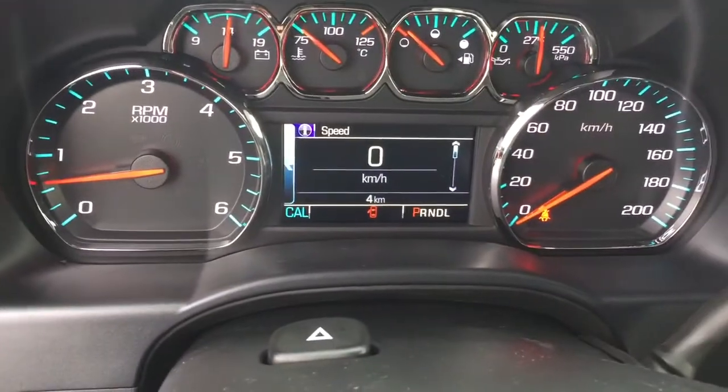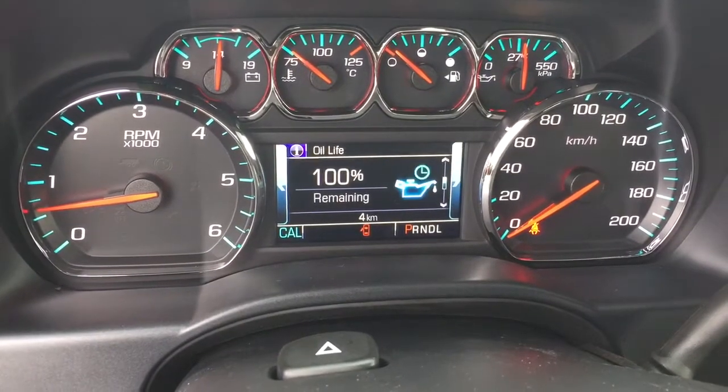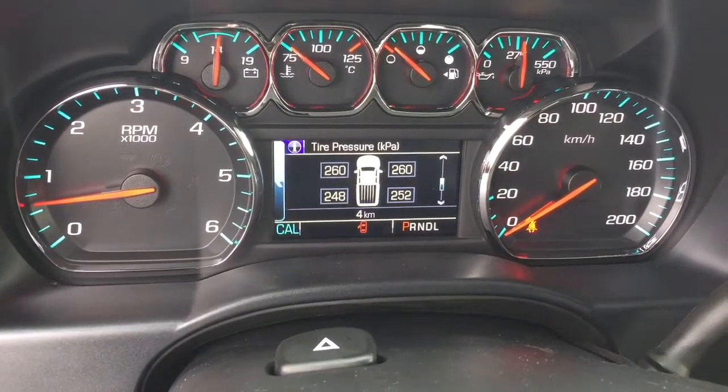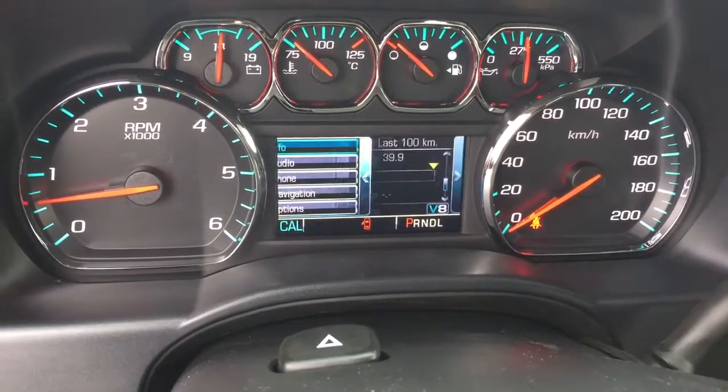Let's take a look at the driver information center. I'll push here to get to info and use these arrows to scroll through. You'll see a pair of trip computers, fuel range remaining, oil life remaining, tire pressure monitoring, and fuel economy over the last hundred kilometers — and you can change that to different distances.